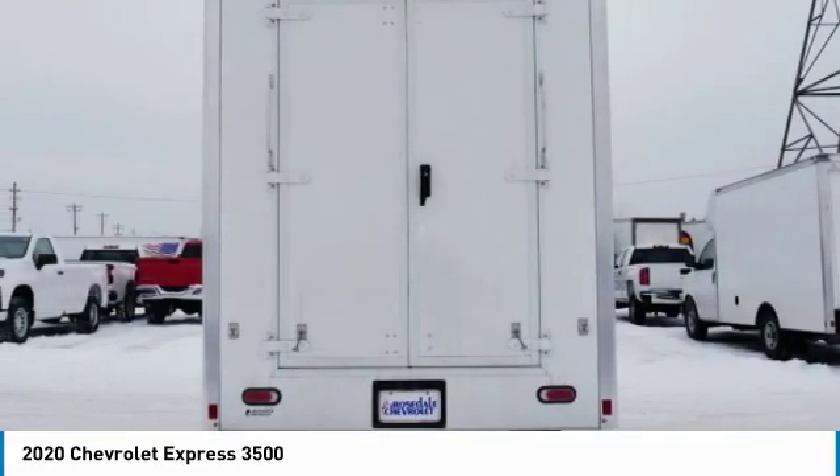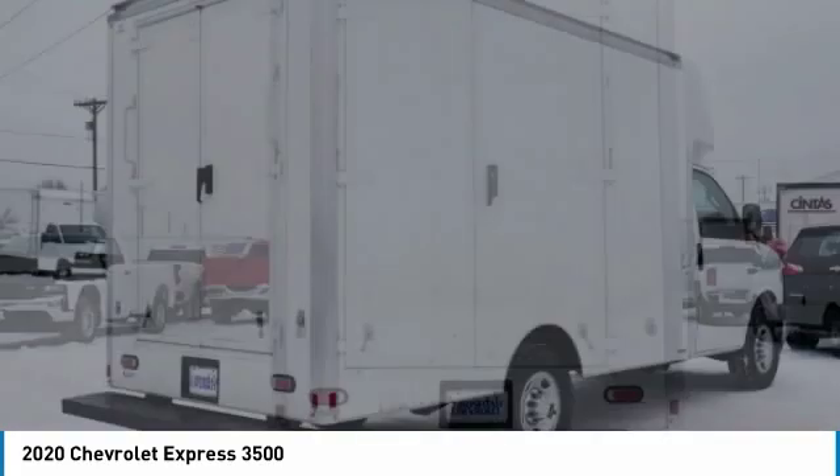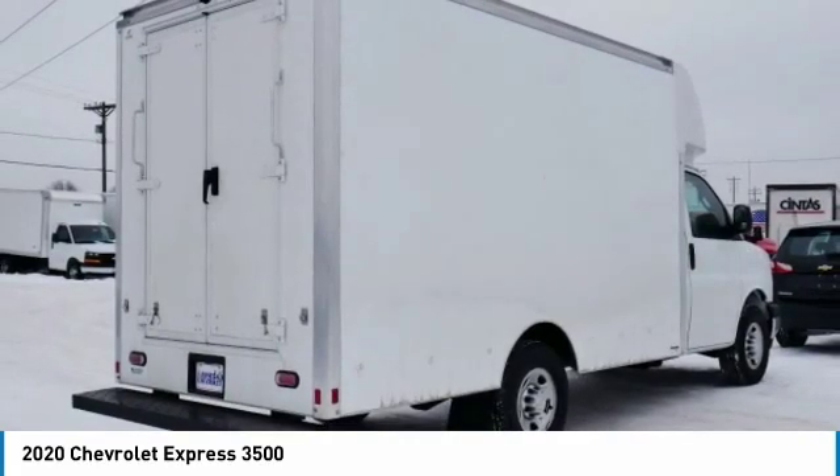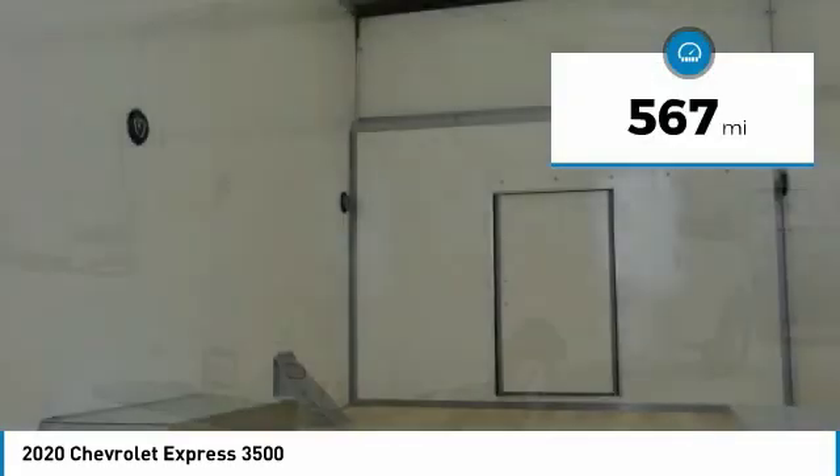And work like you need to. The Express offers massive spaciousness, style, safety, and a surprising amount of optional features. This vehicle has less than 600 miles.